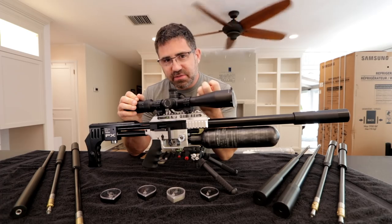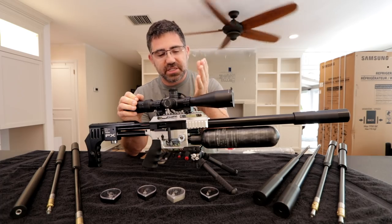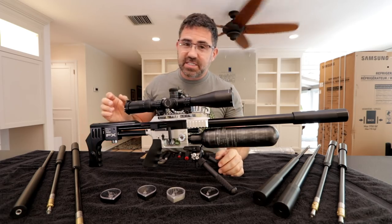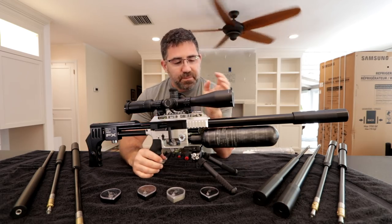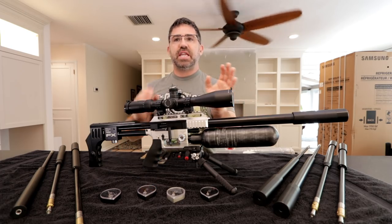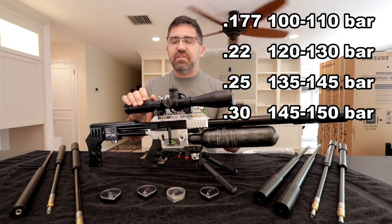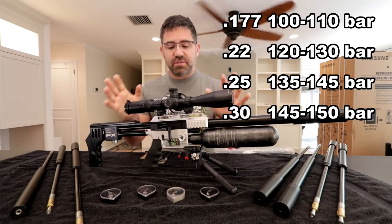This gun is regulated, which means there's a mechanical device inside that controls air output, measuring it to a specific volume with each shot so you don't get the shot curves seen across less expensive rifles. You can get a 3 feet-per-second standard deviation across 90 shots out of one fill at around 46 foot-pounds. In general, regulator pressure ranges by caliber: .177 is around 100–110 bar, .22 is 110–120 bar, .25 is 125–135 bar, and .30 cal is around 140–155 bar.